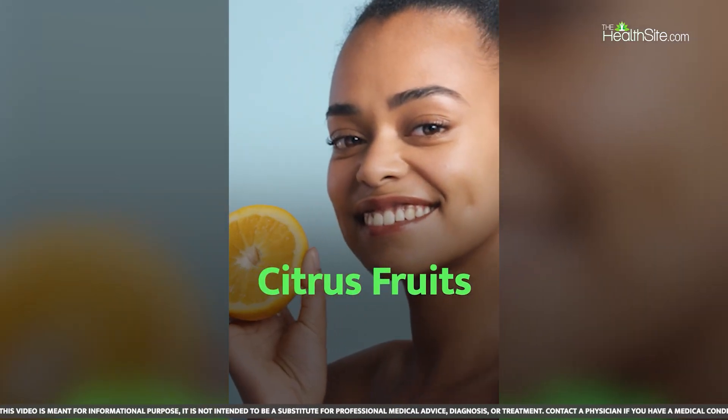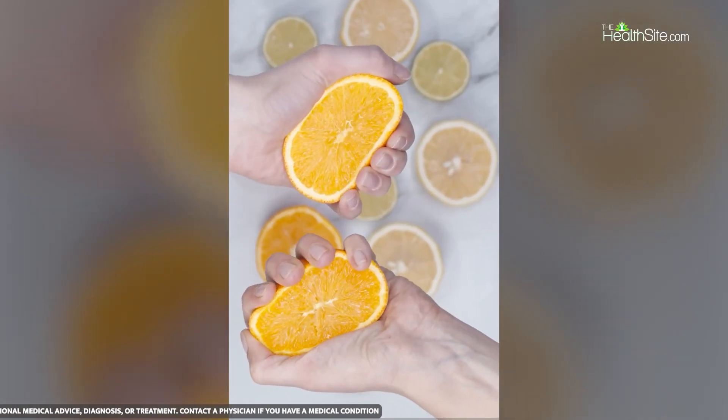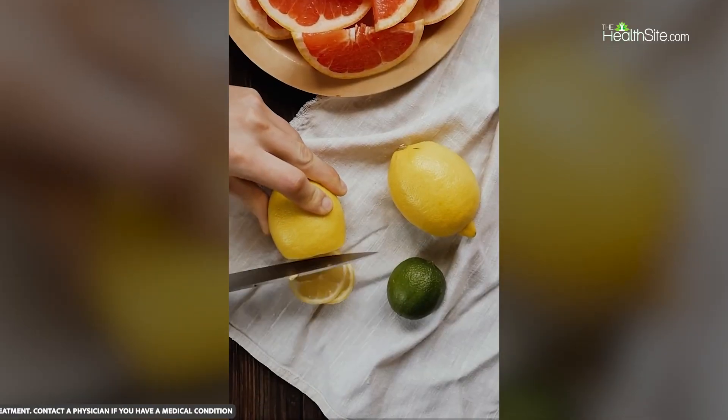1. Citrus Fruits. Vitamin C plays a major role in the production of collagen. Citrus fruits like orange, grapefruit, and lemons are full of this nutrient.